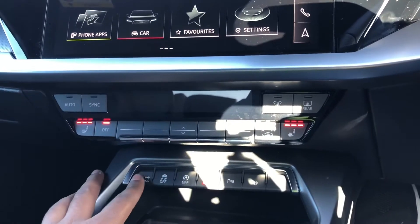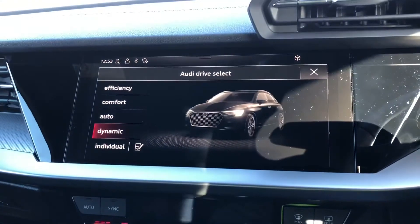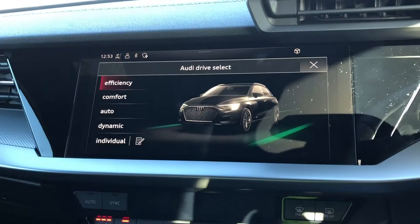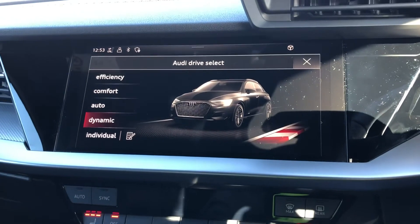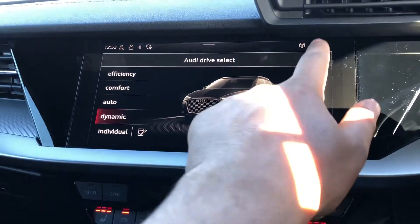Also standard on this car is drive select, which allows you to alter the driving dynamics by choosing one of the pre-configured modes. As you can see there are a few modes to choose from, with dynamic being our personal favorite as it's the most driver focused.